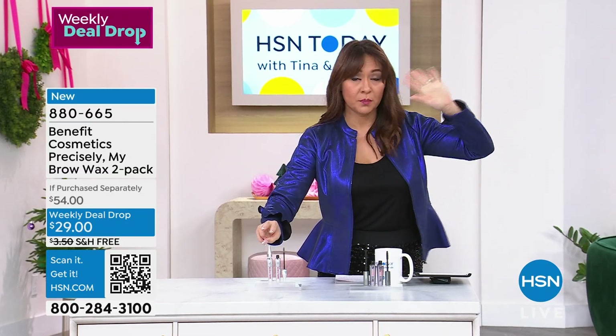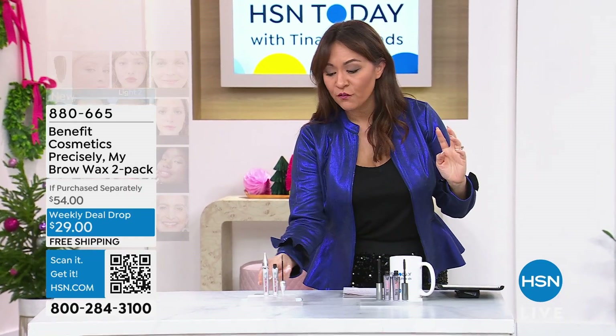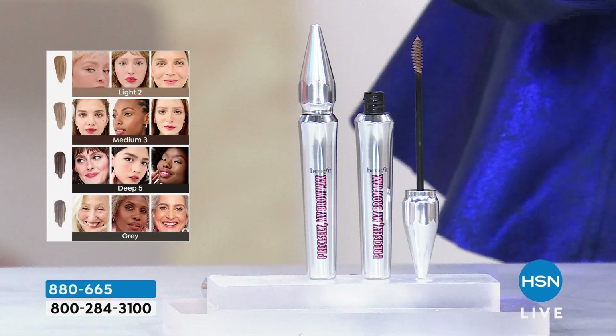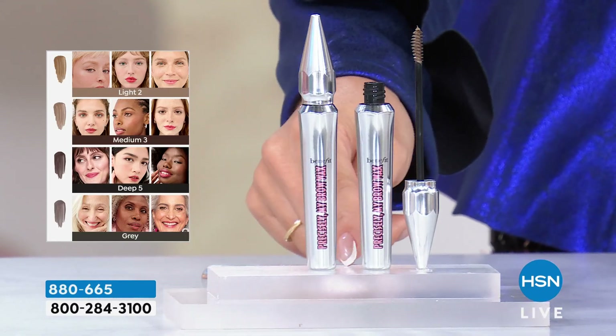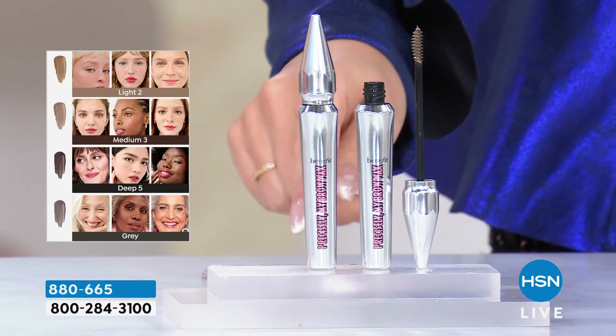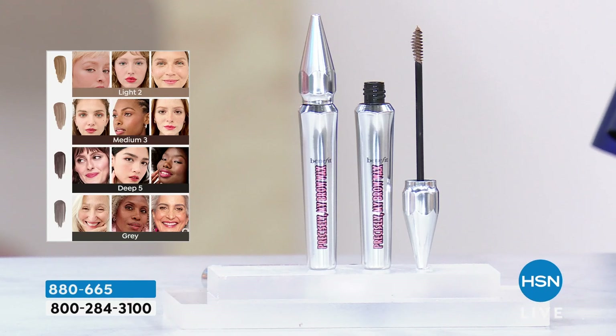Pick your shade — two-pack, two of the latest product from Benefit. Full size. These are normally $27 everywhere — Benefit, makeup counter, anywhere. We're doing two for $29 with free shipping while all the shades are still available. You've got the Precisely My Brow Pencil, you've got the wax — first time ever we have married wax technology with full pigment coverage.